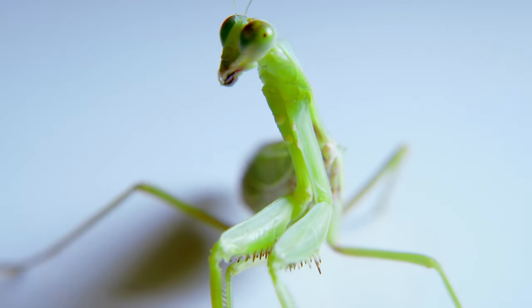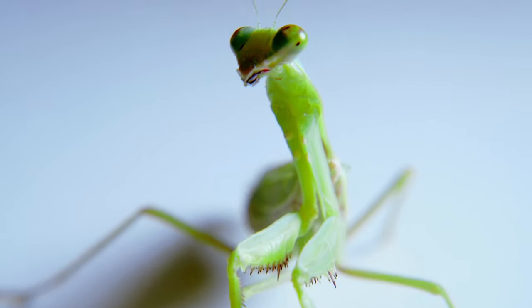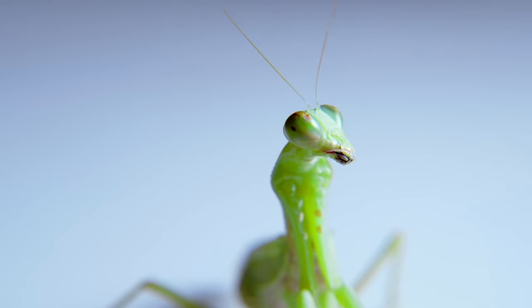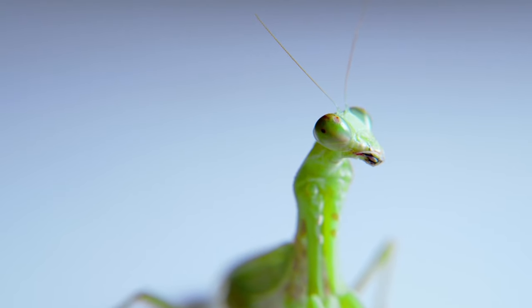Praying Mantis have a unique head. They have the ability to turn their head up to 180 degrees. Praying Mantis are the only known insects to be able to turn their head this way.